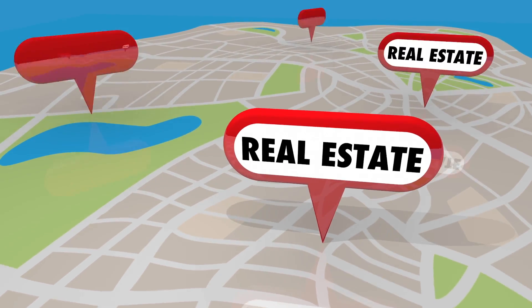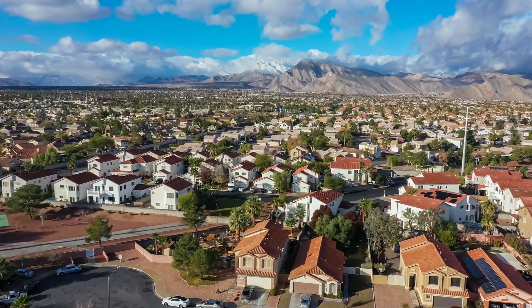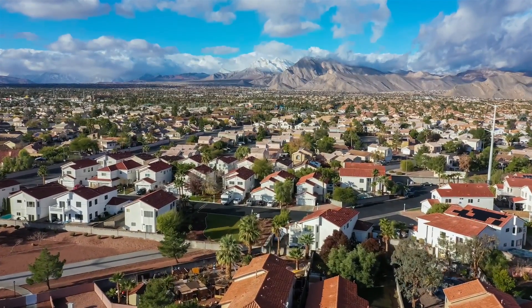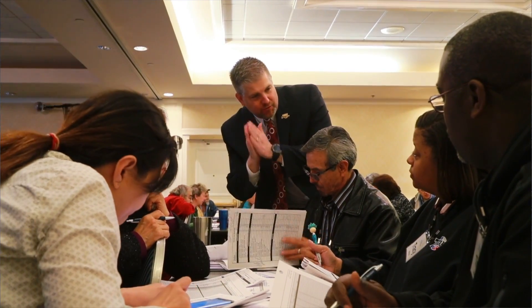The first step to investing in real estate is finding the property. If you have challenges finding a great property to begin your real estate investing, call us. We can give you the tools to locate that great deal that will start your real estate investing off successfully.